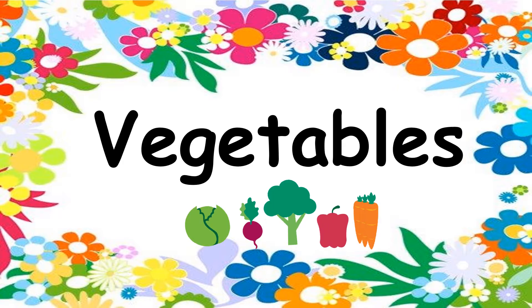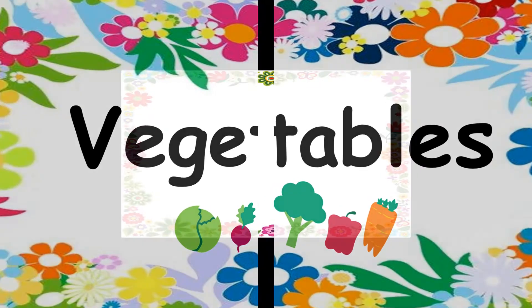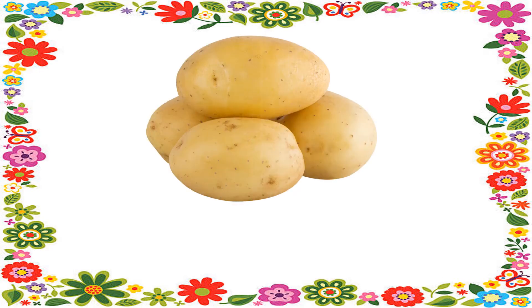Now, let's start our lesson. Number 1. It's oval and it's in brown color. Yes, it's a potato.